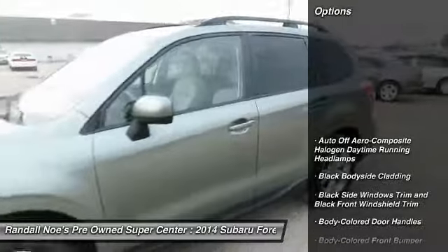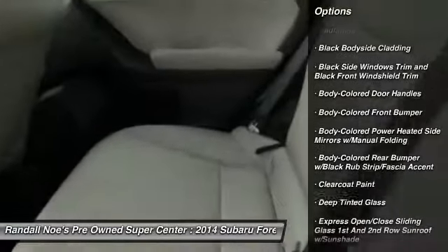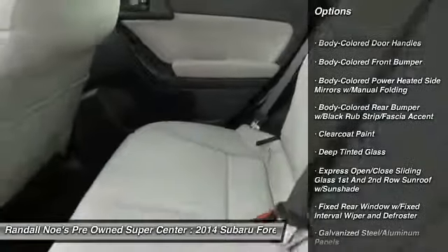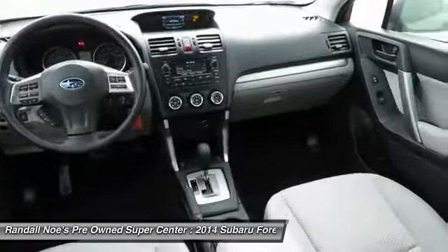Backup camera, keyless entry, all-wheel drive, Bluetooth, trip computer, power door locks, electronic stability control, tachometer, day-night rearview mirror, outside temperature gauge.